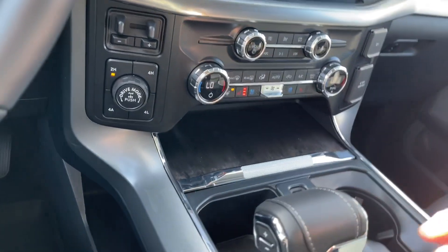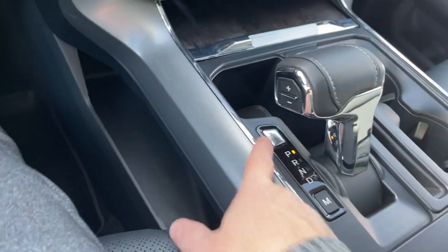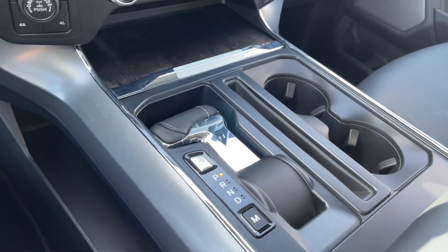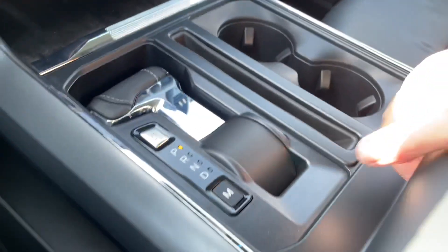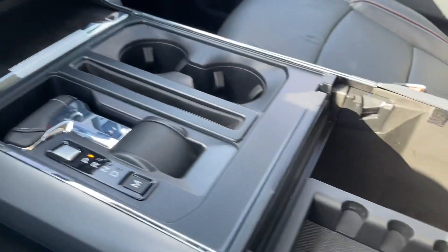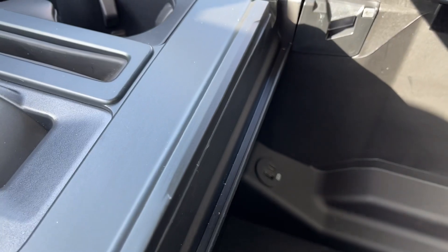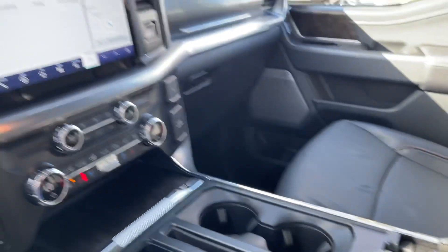You have a little cubby with USB and USB-C and a select shifter as well. You can make this go flat just by a push of a button. You have a couple of cup holders with ambient lighting, and your armrest opens up with lots of room inside — there's a nice little removable bin with USB and USB-C, plenty of room to hide all your stuff.